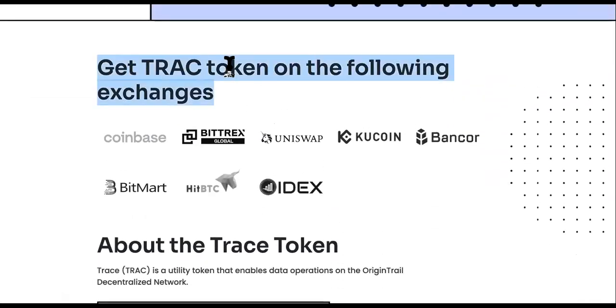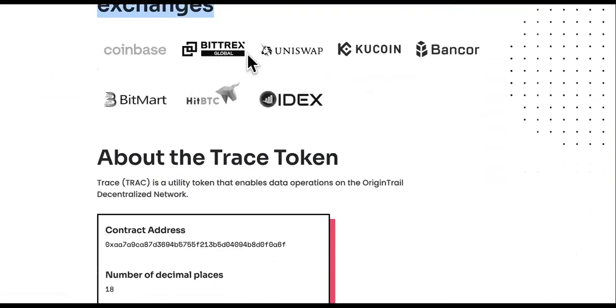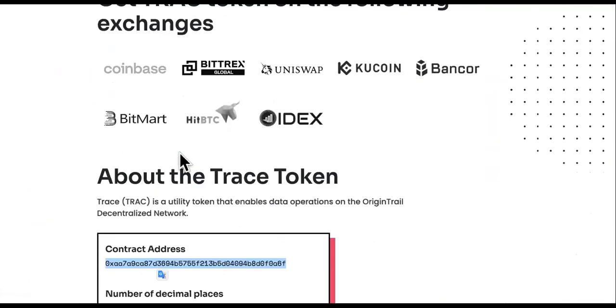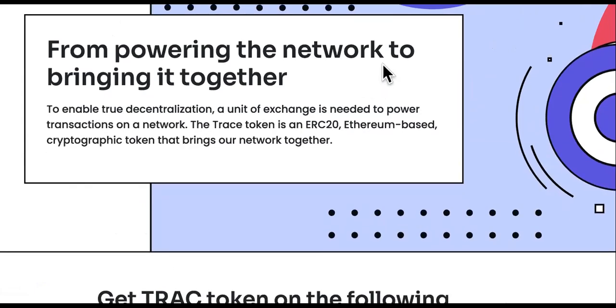You can see what they're about — they have a movement, and that's what I like. You can get the token on all of these different exchanges: Coinbase, Bittrex, Uniswap, Qcoin, Bancor, BitMart, IDEX, and more. Here's the contract address — the only one you should be copying when you go to those exchanges. Don't get it anywhere else.